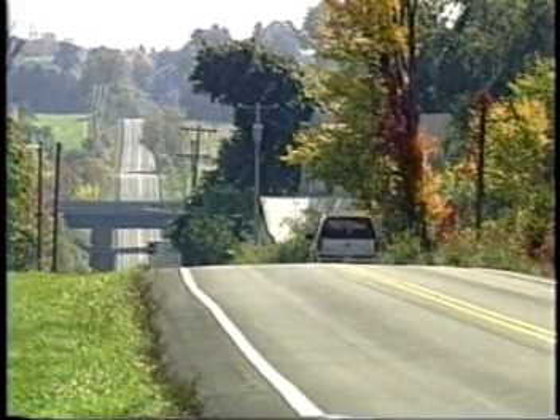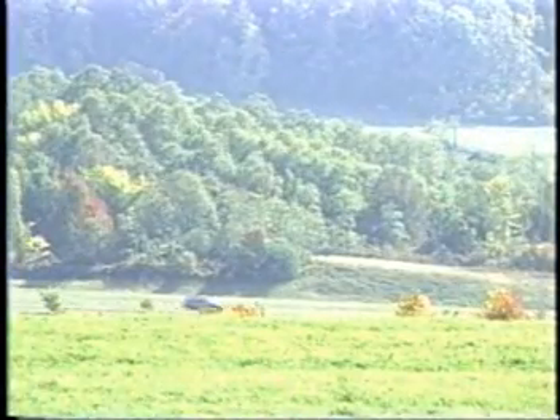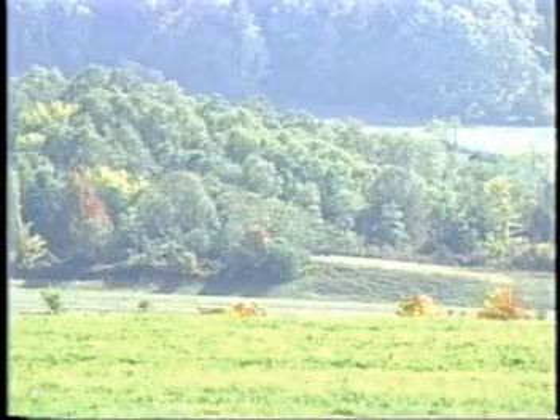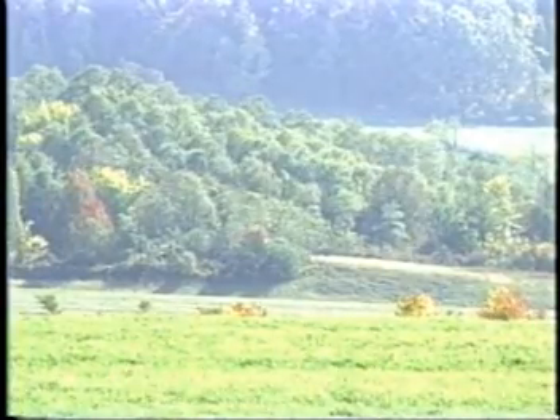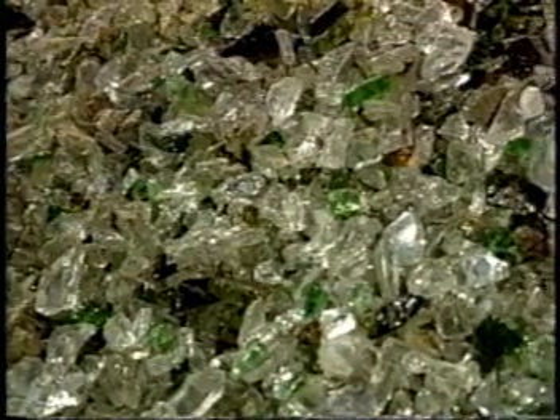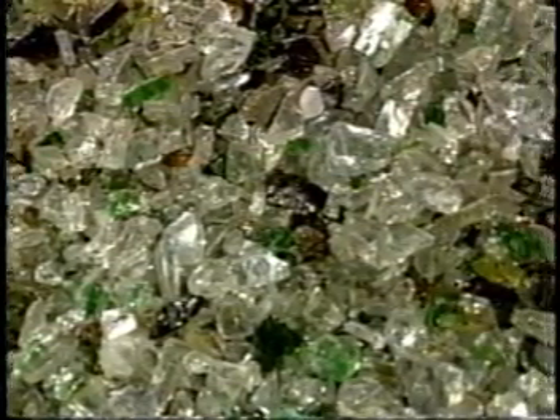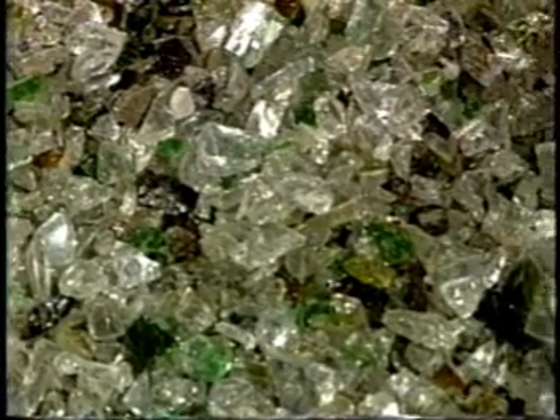That market never provided adequate financial returns, and in recent years it has gotten even worse, as studies found that braking distances are longer on glass asphalt than on regular asphalt. So what can be done with the crushed post-consumer glass that is a product of the Schenectady County MRF and other MRFs around the nation?